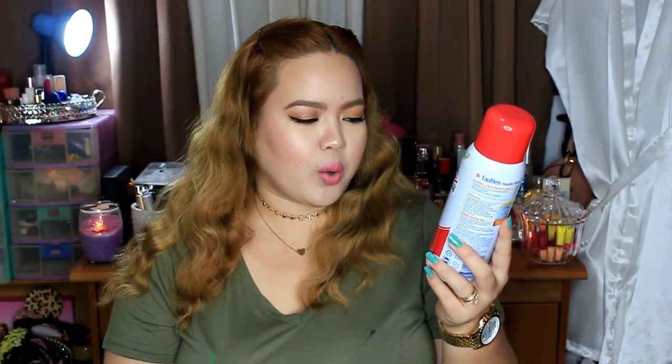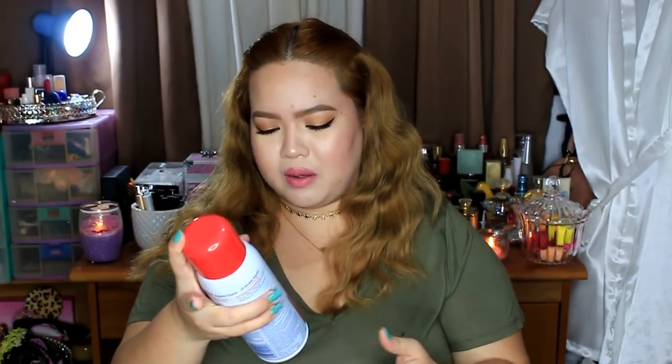Susunod, I got this Faultless Professional Formula Regular Starch, Original Fresh Scent, Crisp Finish. Plano ko siyang gamitin kapag nagpa-plancha ako — I've never tried something like this before, first time ko bumili nito. Mabango naman siya, okay yung scent. Makes ironing easier daw, so we will see kung talagang effective yun.